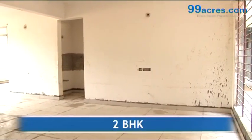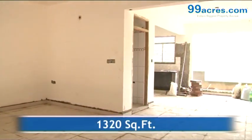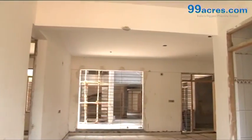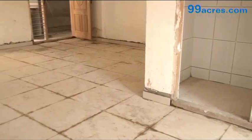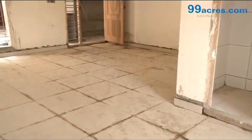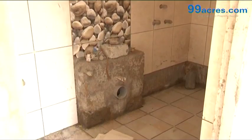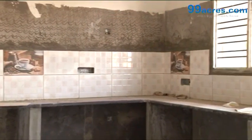This is a 2BHK apartment with a built-up area of 1320 square feet. The project is nearing completion. The living areas have vitrified tiles and anti-skid ceramic tiles in the bathrooms. The kitchen has a granite platform with dado above it.